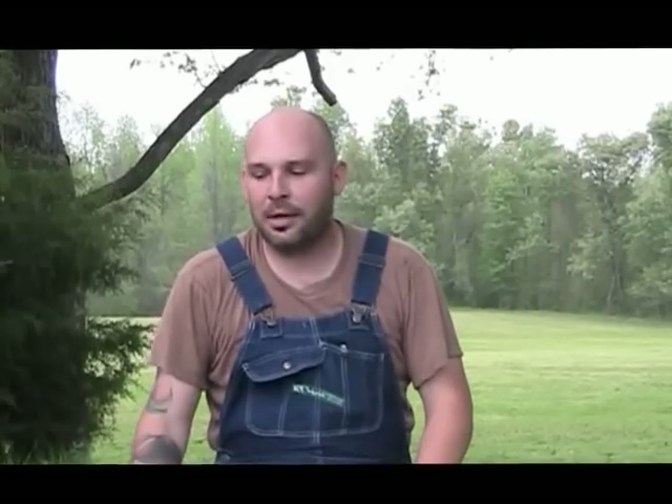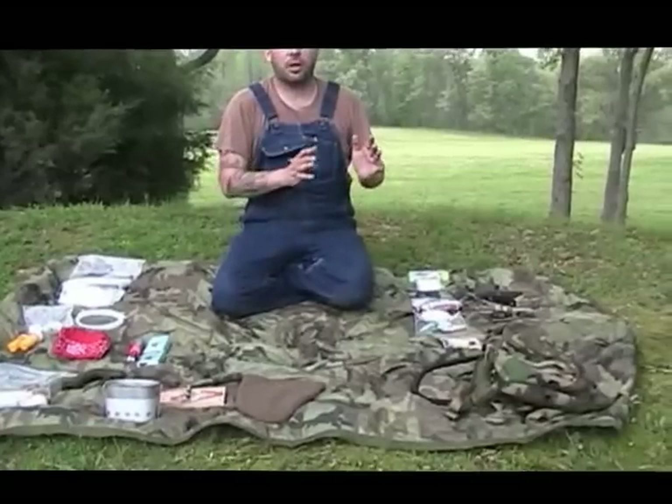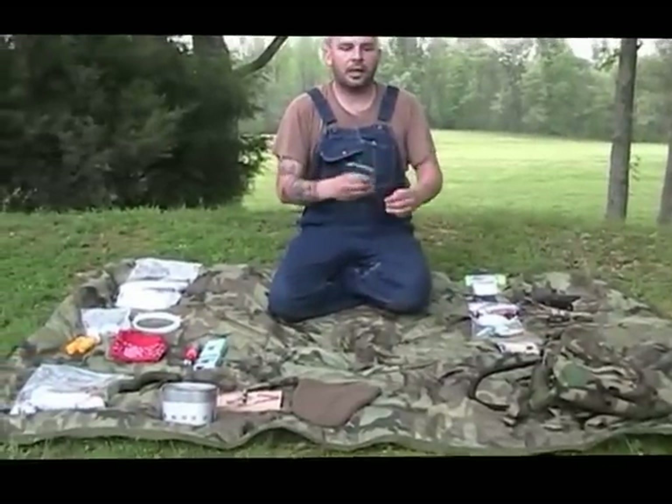Hey everybody, this is Kelly Baker with Arkansas Outdoor Adventure Training, living the Arkansas lifestyle today. I've got my overalls on. We're out here today to talk about the survival kit — my survival kit may be a little bit different than some that you've seen. I want to talk about the components. This is going to be part one in a series. We're going to go over what I keep in my kit today, and then in later segments we'll get into the nitty-gritty of each item — fire making, water procurement, things like that. But today, strictly what I keep in my kit, how big my kit is, and what a kit's good for.